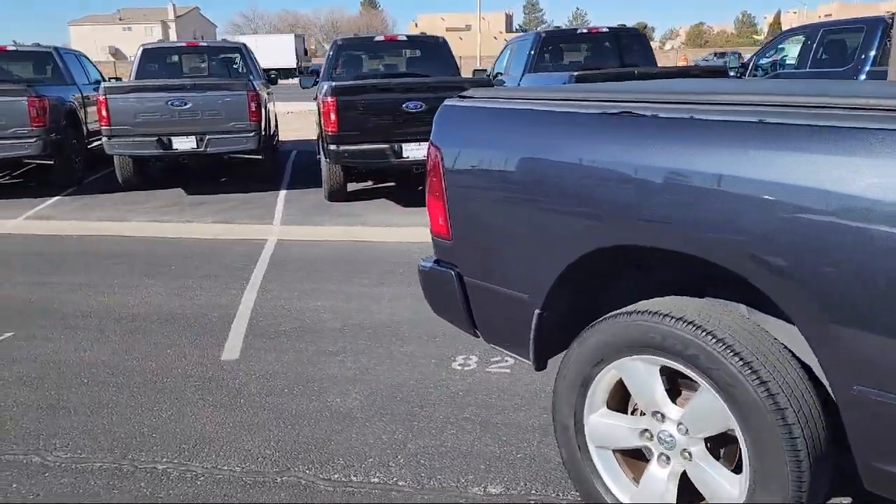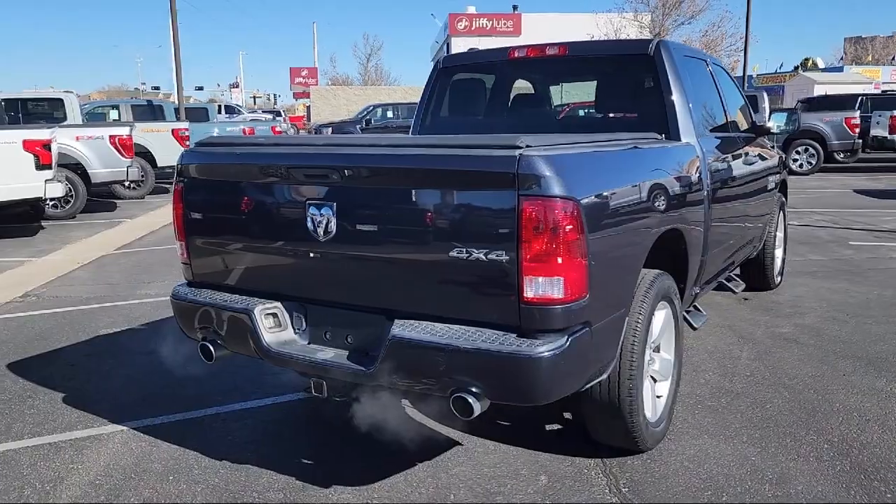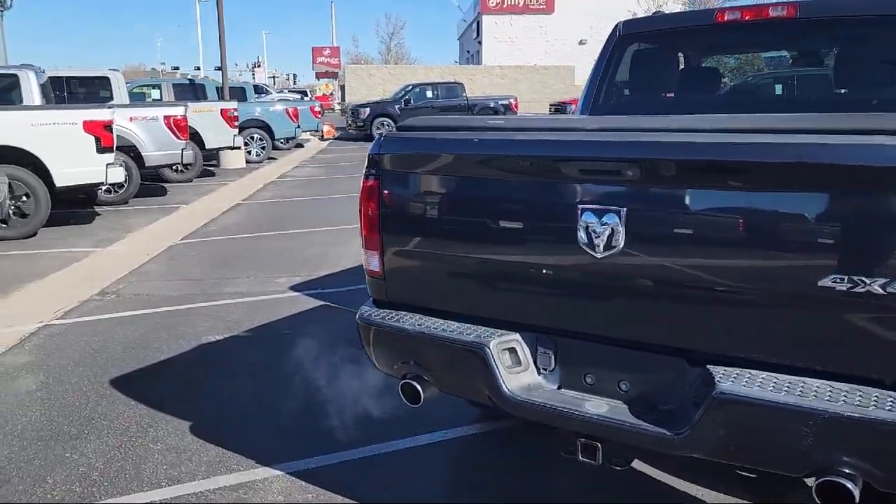It also features heated door mirrors, active grille shutters, media hub, tire pressure monitoring system, and has less than 95,000 miles on the odometer.